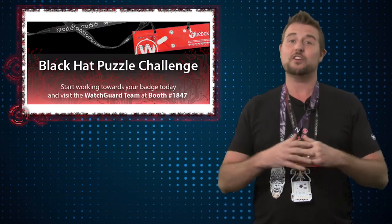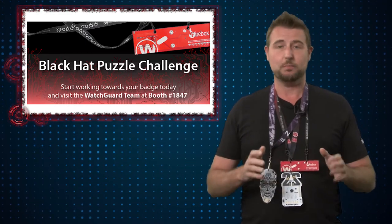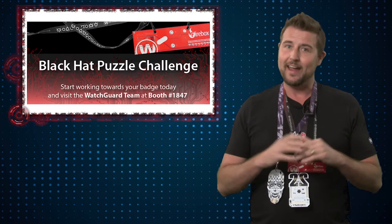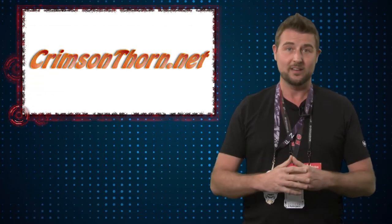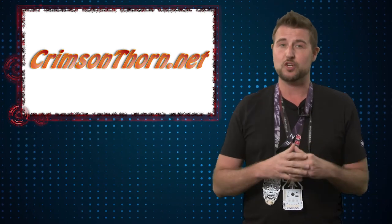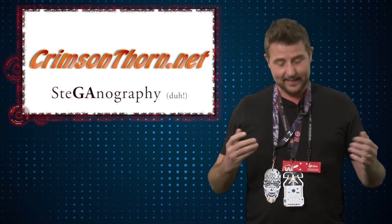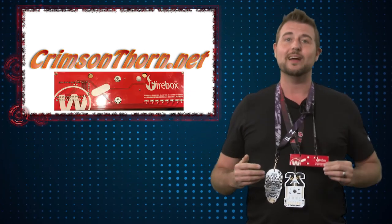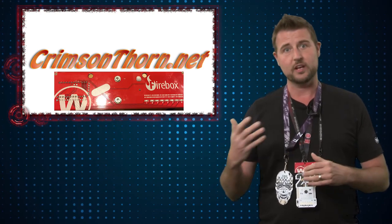This year WatchGuard thought we'd take part in the fun with our own Black Hat Badge Puzzle Challenge. If you're attending Black Hat, I highly recommend you start out by going to crimsonthorn.net. There you can enter your username and start doing puzzle challenges. They involve cryptography, stenography, and later on even include cool prizes and badges that you'll have to interact with to find later-stage puzzles.